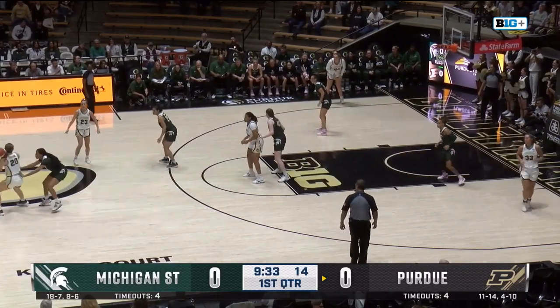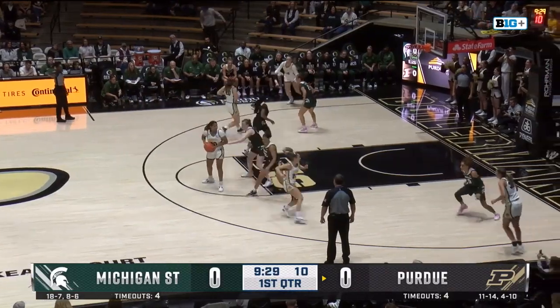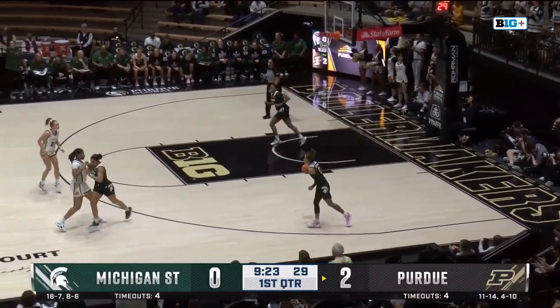Boilermakers slowing it down at the start of that Nebraska game. They were quick, vertical passes coming in, a lot of success in the paint. And then after that, they slowed things down for Ellis. A vertical pass right there, and the Boilermakers on the board.